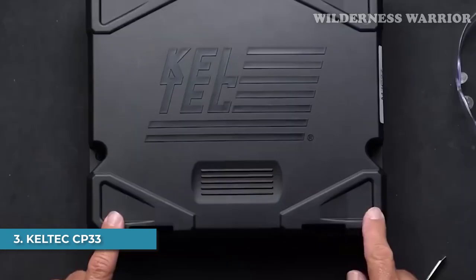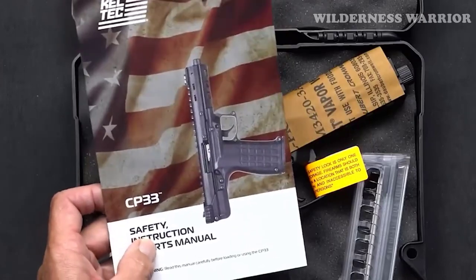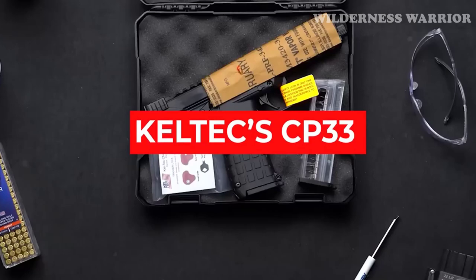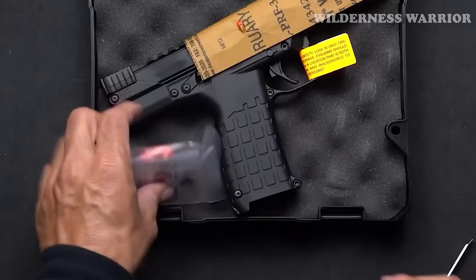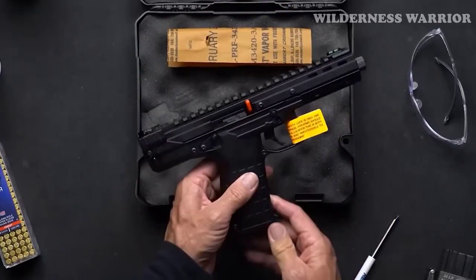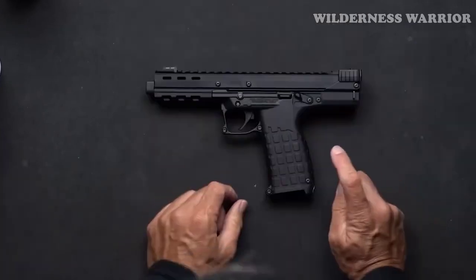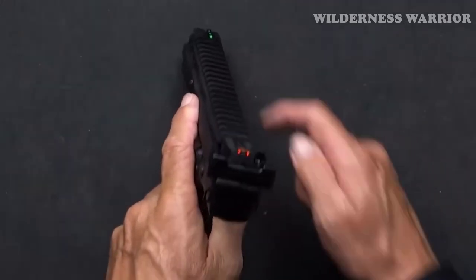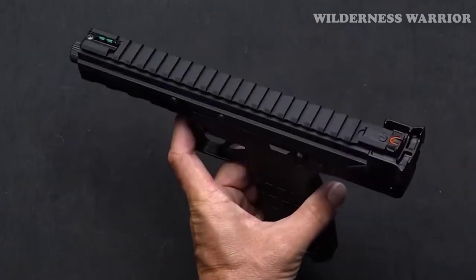Number 3: Caltech CP33. Boasting an unprecedented 33-round capacity, the Caltech CP33 is a unique and reliable pistol that's perfect for plinking and hunting. This quirky gun is unlike anything else on the market, with a quad-stack magazine, M-LOK slots for accessories, and an AR-style charging handle. Add a full-length optic rail and you've got a gun that's ready for competition. The CP33 is surprisingly reliable, with no hiccups during rapid fire with 33 rounds. If you do have a misfire or jam, the charging handle makes it easy to clear.